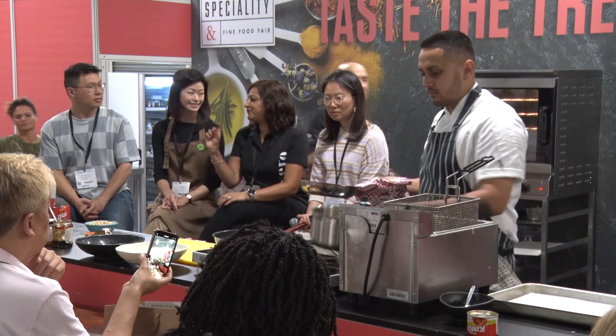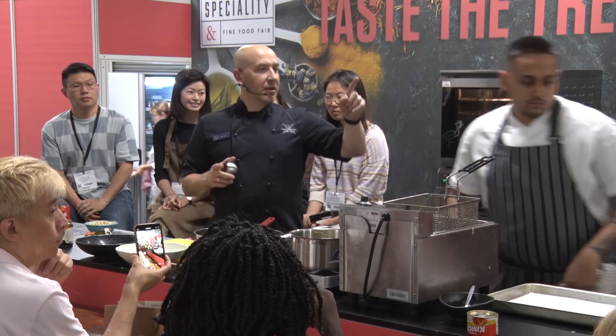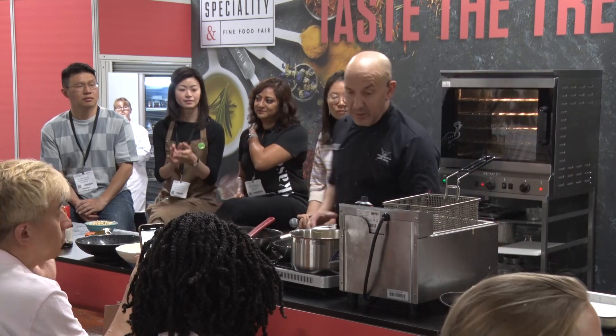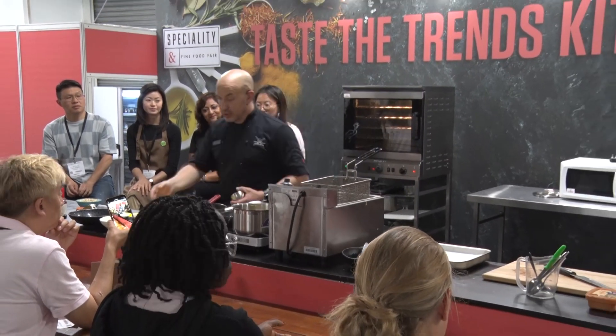Ladies and gentlemen, if you want to try some of the spring rolls, my lovely friend over there is already munching them. Give Dan a nice round of applause for the spring rolls and for doing the dip. Please go and see the Foie Royale people. For an ethical product and the time and energy that's gone into making it, it's absolutely superb.